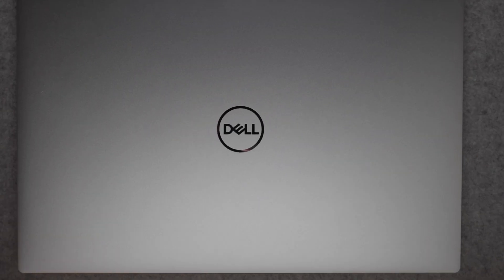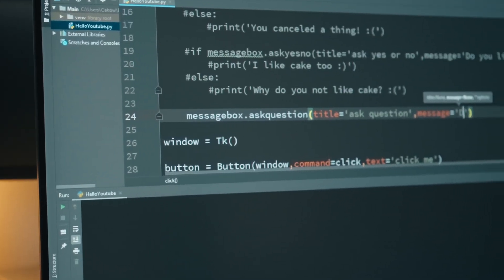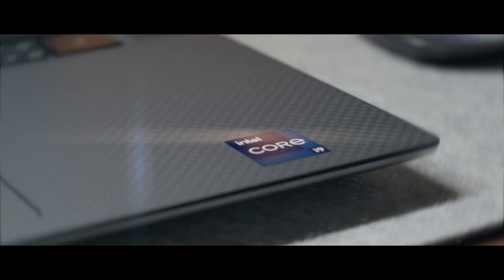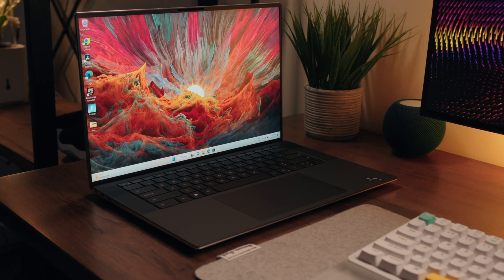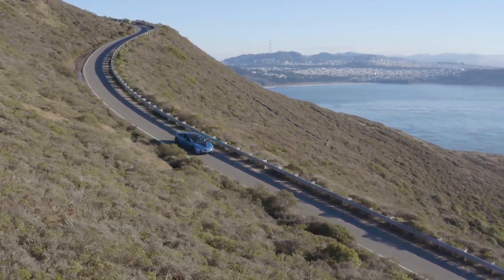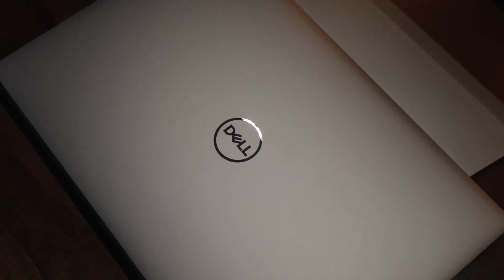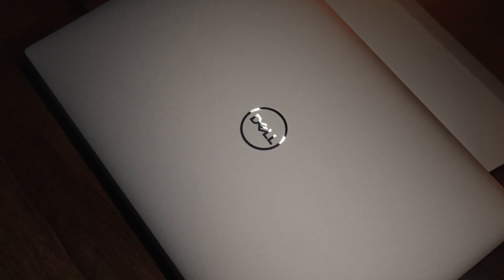Three, two, one, ignition. In a lot of ways, Dell's XPS series is comparable to the BMW in the automotive world — it's got that premium, sporty feel. The word XPS just sounds powerful and fast. And today we've got the privilege of reviewing Dell's latest XPS, the 9530.